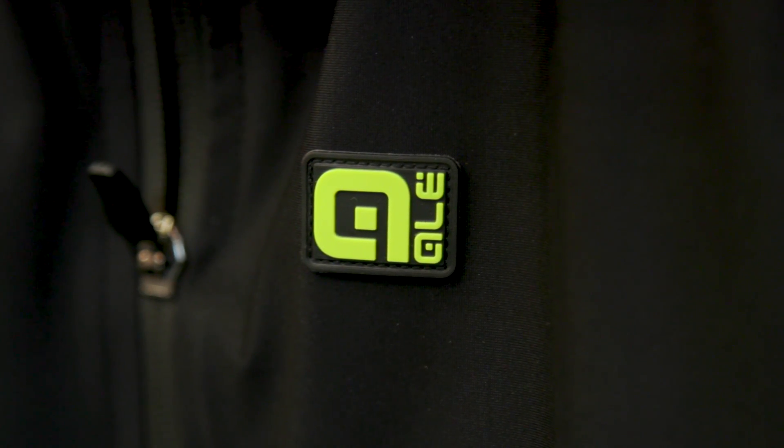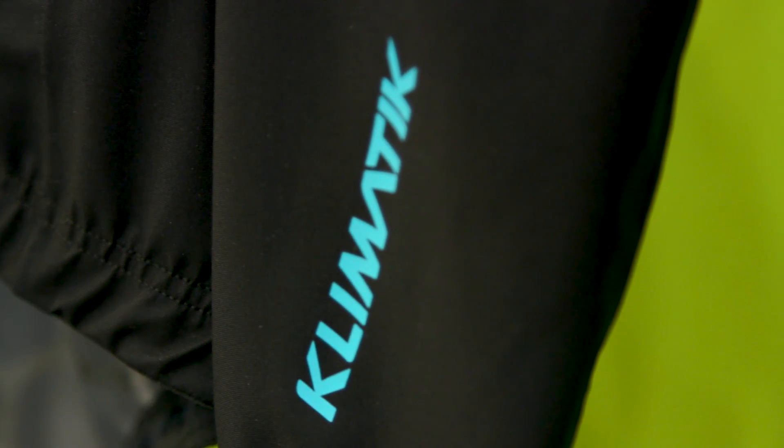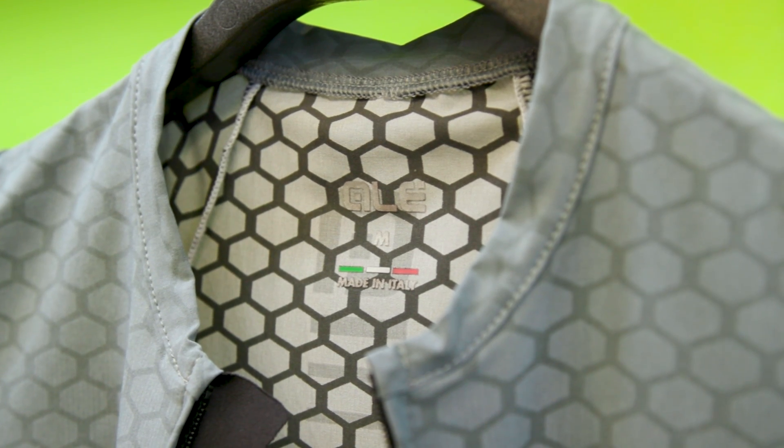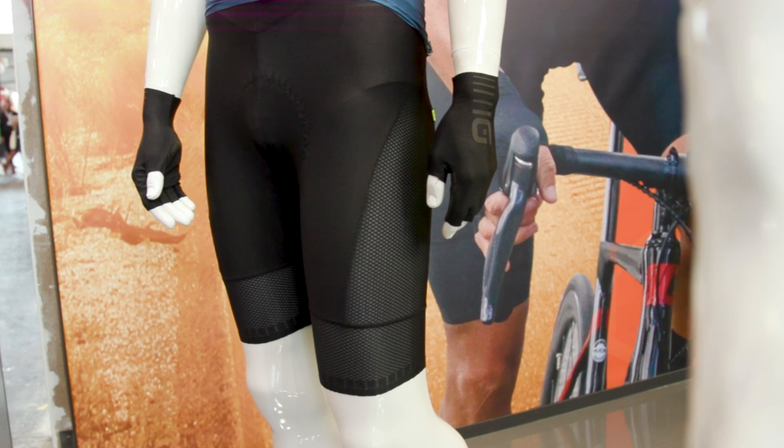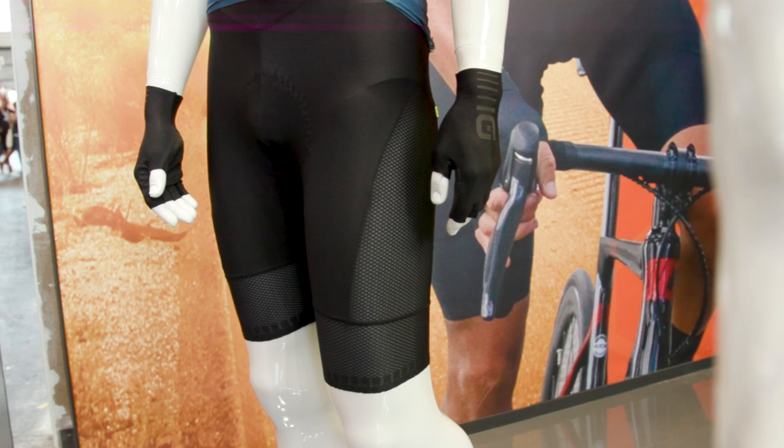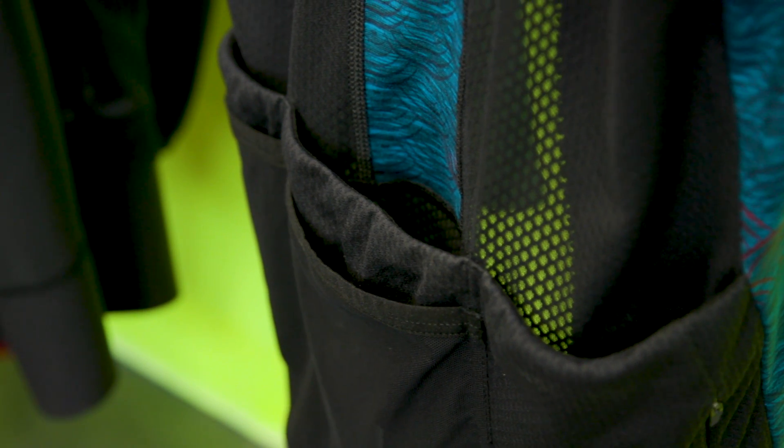Thank you so much to Claudia for talking us through the Allais range. We're really interested to see how graphene is used throughout the range in the future. There will definitely be very interesting future implementations in the line. Thank you so much for this interview and for spending time with us at Allais.